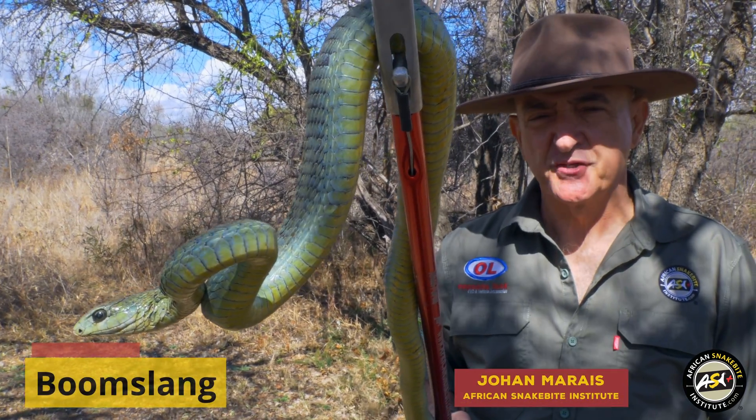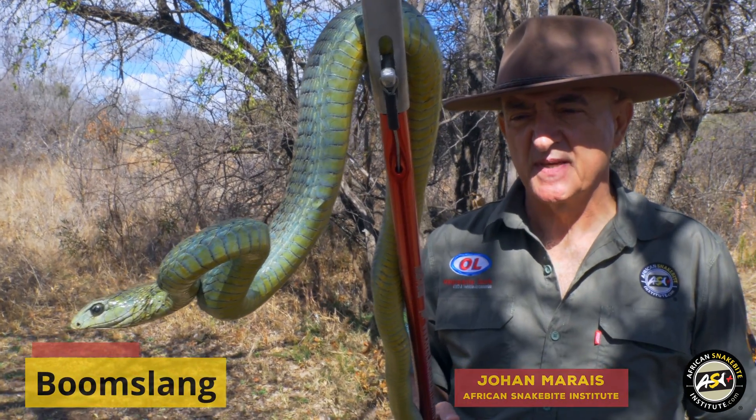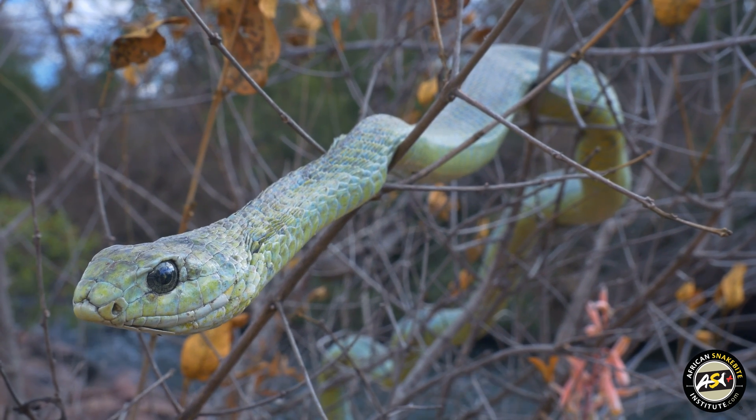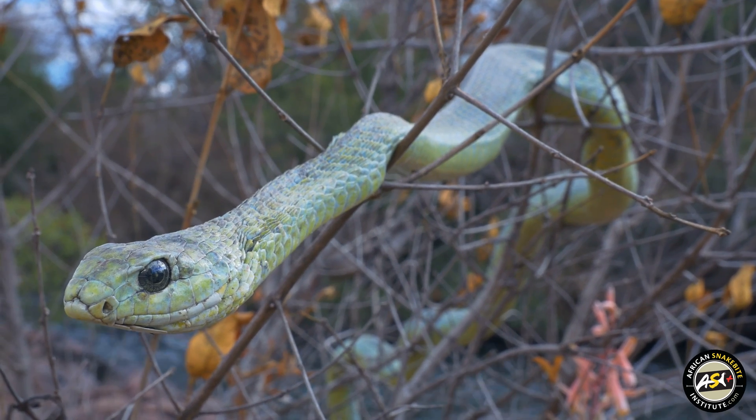This is a Boomslang, a tree-living snake that spends most of his life up in trees, rarely comes to the ground. It might do so to come down to bask or to move from one tree to another.